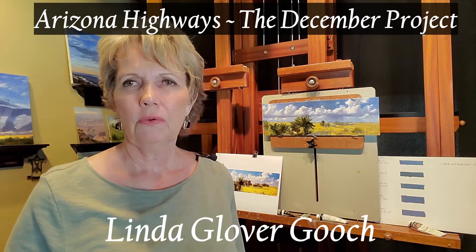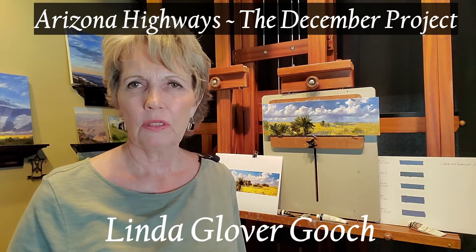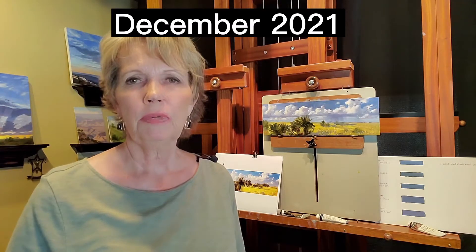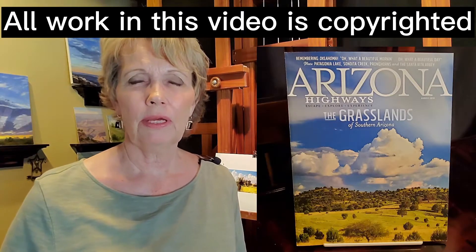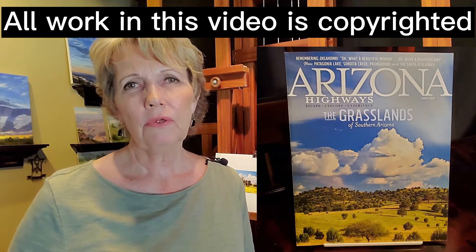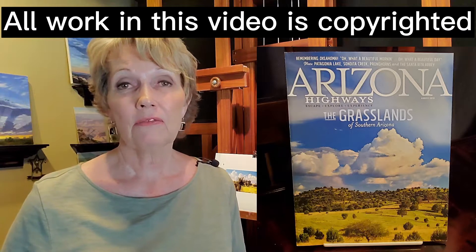I have finished the study for the Arizona Highways project coming up in the December issue. The piece I picked for my inspiration and jumping-off point was out of an August 2019 issue of Arizona Highways. It was a photograph by Joel Hazleton, depicting the grasslands of Southern Arizona.